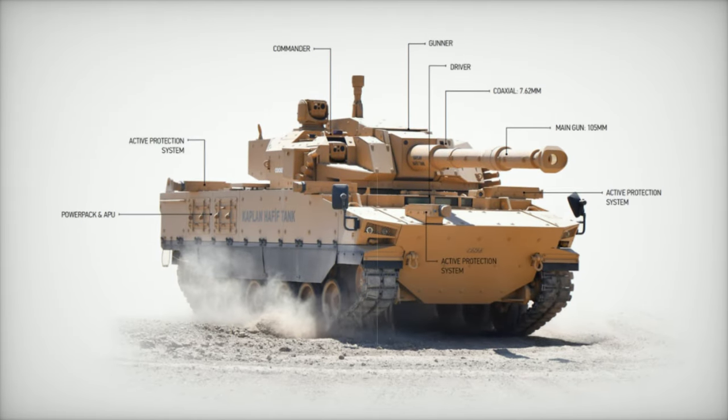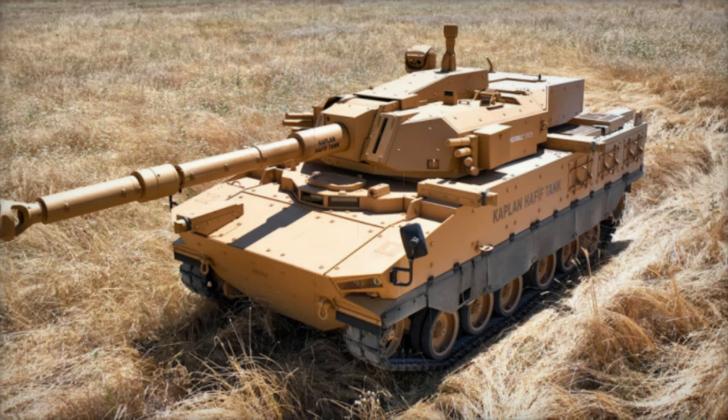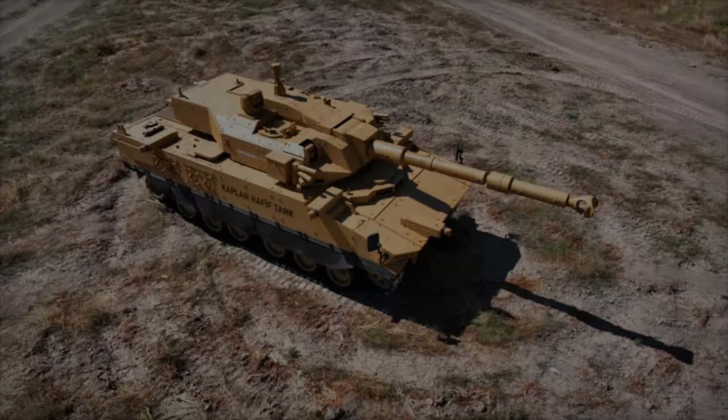The Kaplan MT also features smoke grenade launchers, a CBRN — chemical, biological, radiological, nuclear — protection system, and a laser warning system, further enhancing its defensive capabilities against both asymmetric and conventional threats.